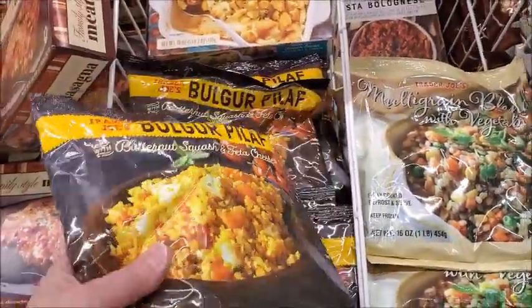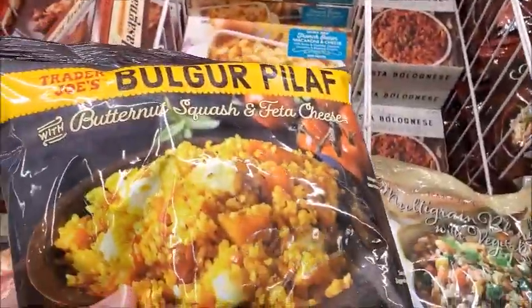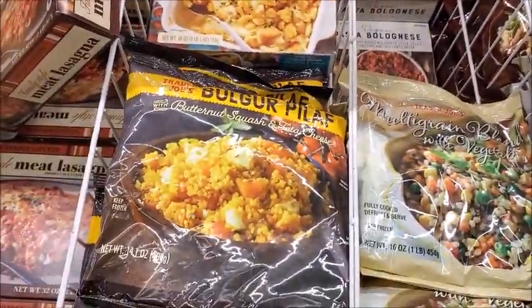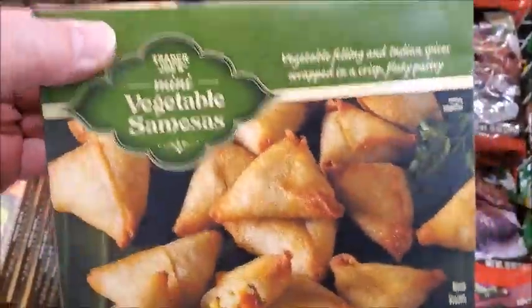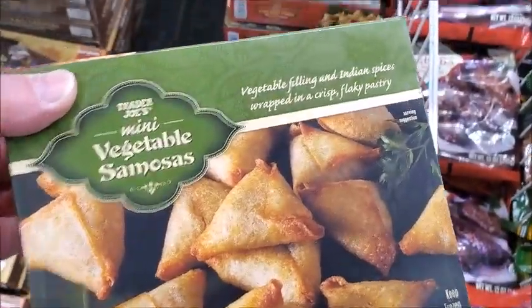Bulgar pilaf, $3.49. Mini samosas, $3.79. I think I might try that — yeah, I'll try it.